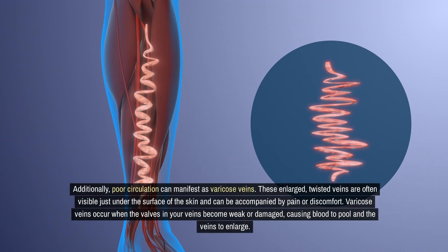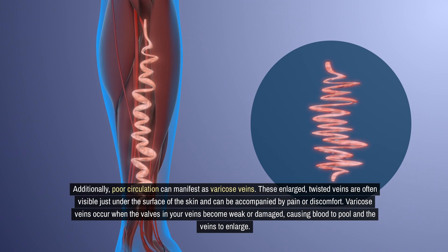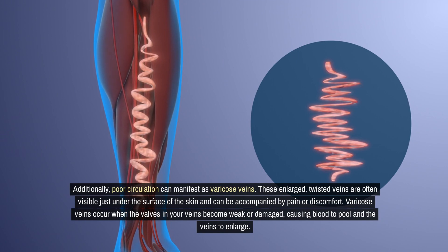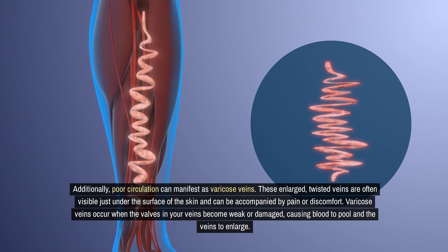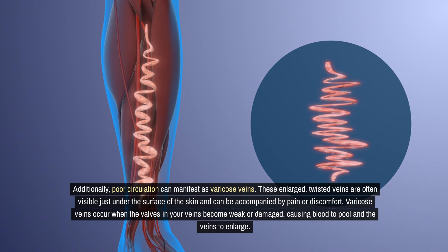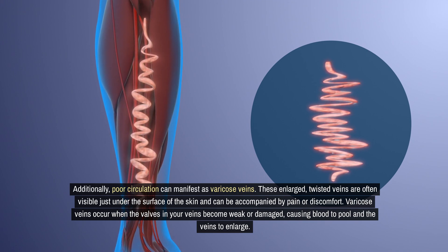Additionally, poor circulation can manifest as varicose veins. These enlarged, twisted veins are often visible just under the surface of the skin and can be accompanied by pain or discomfort. Varicose veins occur when the valves in your veins become weak or damaged, causing blood to pool and the veins to enlarge.